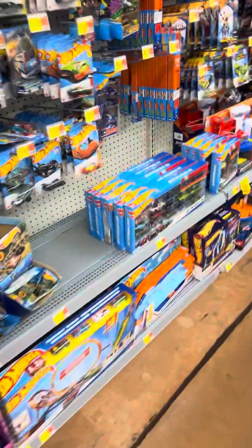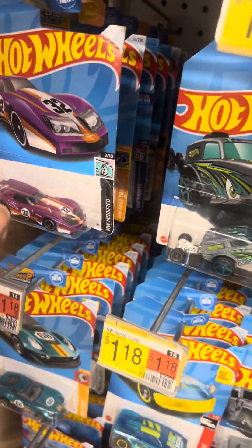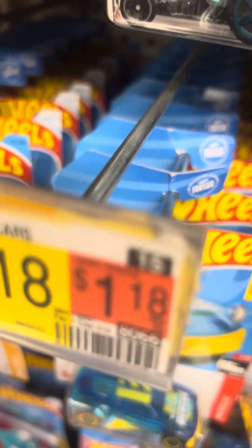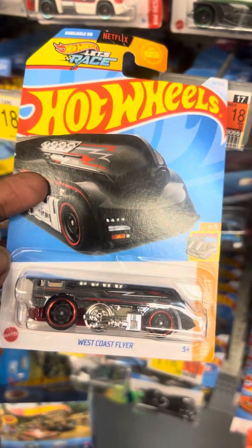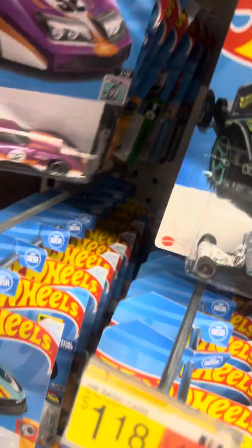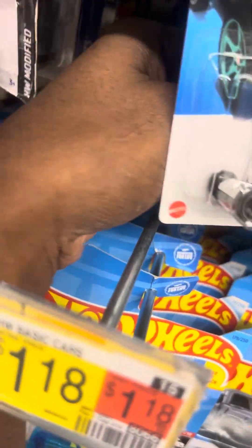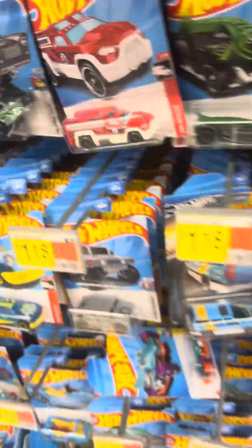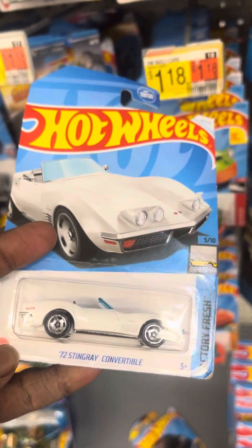What's going on guys, Diecast Connoisseur checking in with another video. Back at the spot. West Coast floor — not bad, I don't have that model yet. A lot of greenwoods, every deco imaginable, that's pretty cool. 72 Stingray — most definitely picking that up.